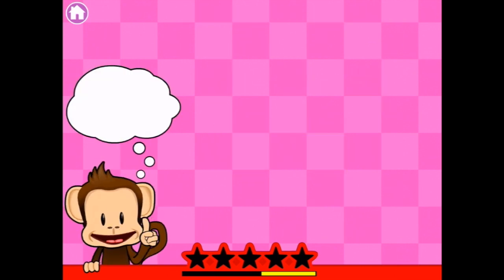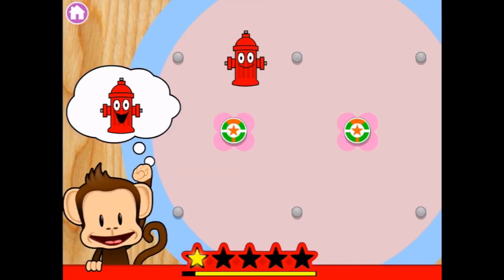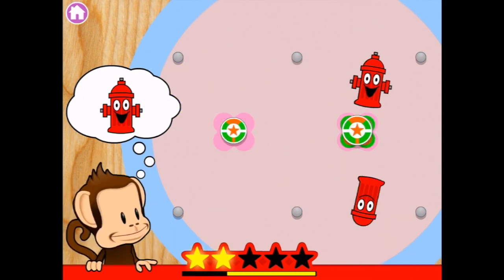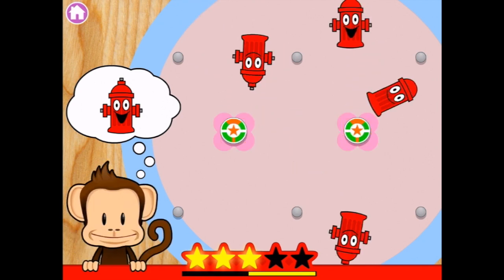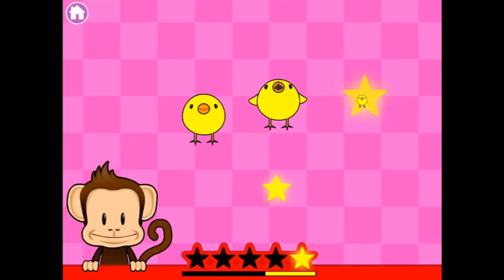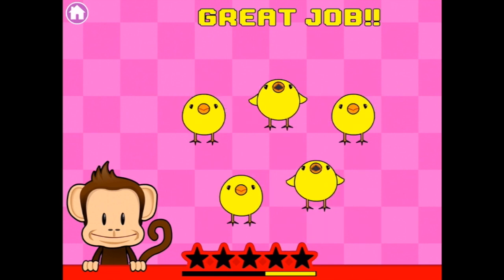Level five. A red fire hydrant with a big happy smile. There's another one. Oh, there's another one too. And they've got little bits on the top too. What do we got now? Oh, more happy chicks. Very happy little yellow chicks.